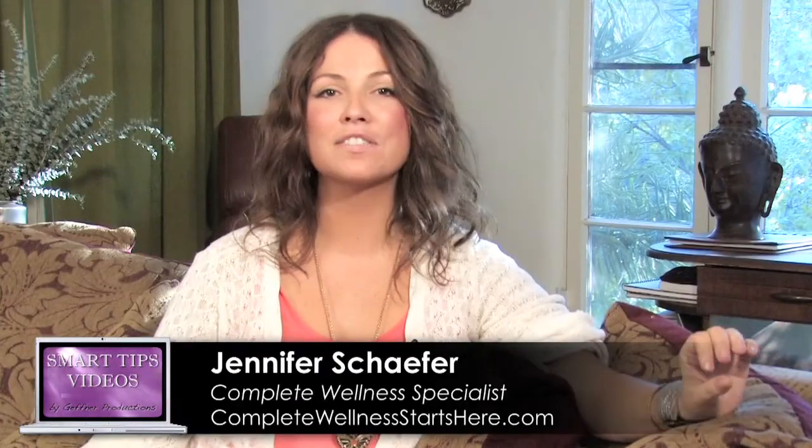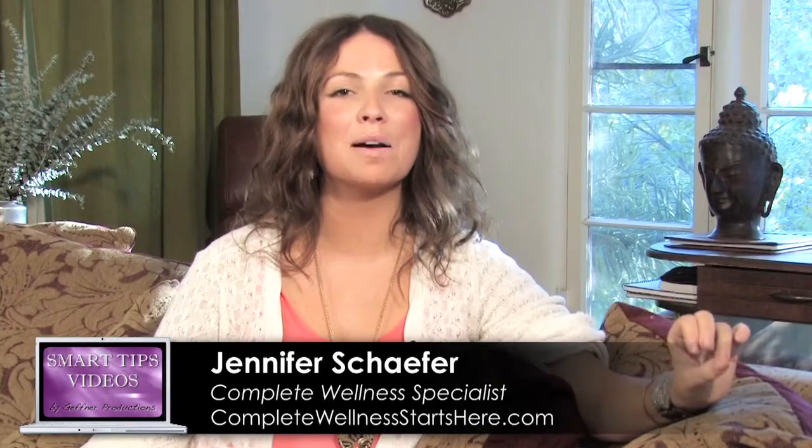What can you do to change your environmental toxins? I have a smart tip for you that will help you start to clean up your act.